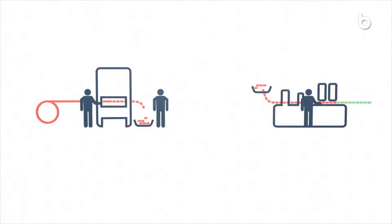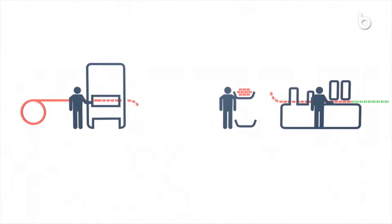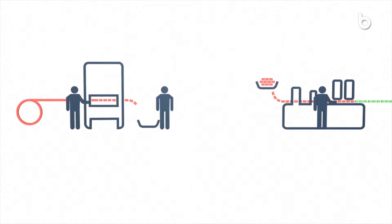Replace several production systems with the BIMERIC SP and benefit from significant cost advantages. Save on transport and logistics costs as well as costs for quality control, additional equipment and feed systems.